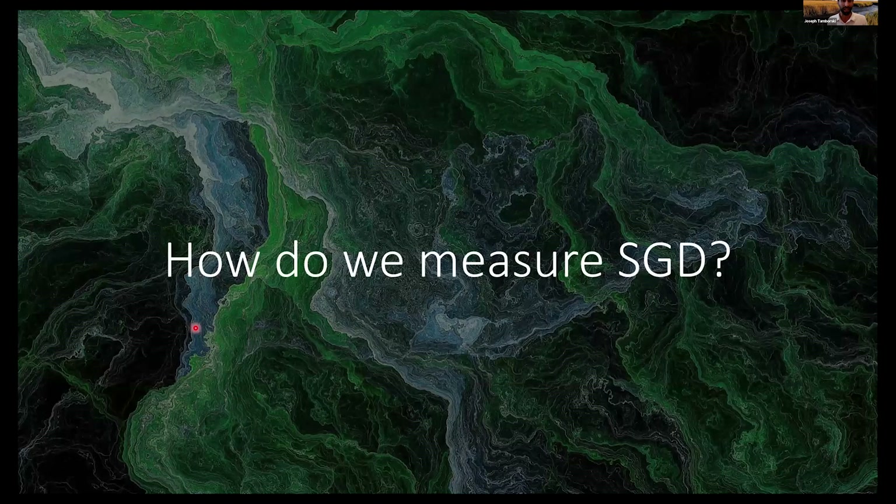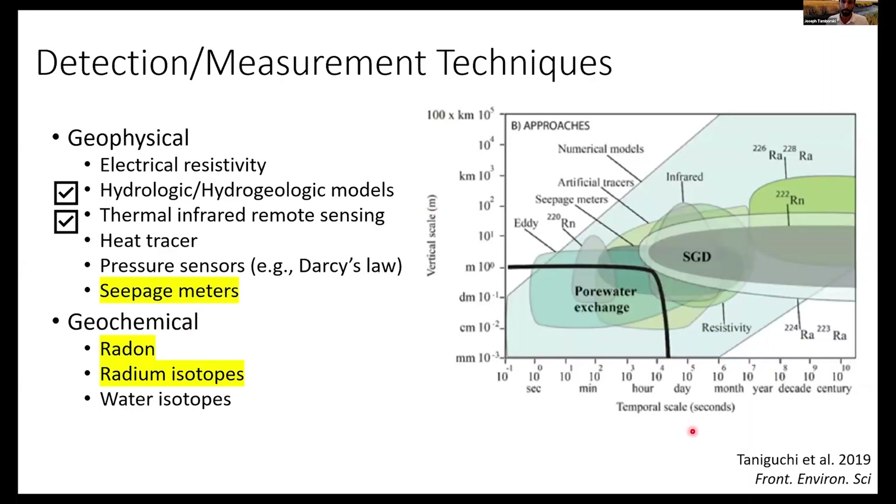How do we measure something we can't see that occurs over a broad area with multiple overlapping flow paths? This has been the challenge of the decades. Returning to our space-for-time plot — PEX versus SGD — we've now superimposed different measurement techniques. We have a suite of geochemical and geophysical techniques. I'll focus on three highlighted here, though I'm happy to answer questions about others.